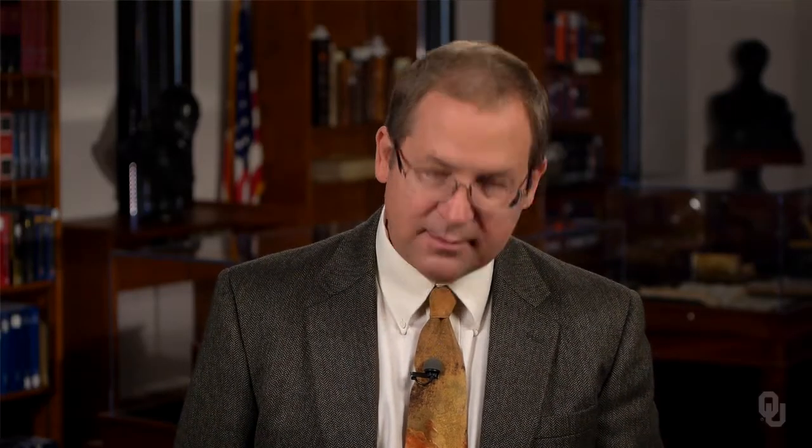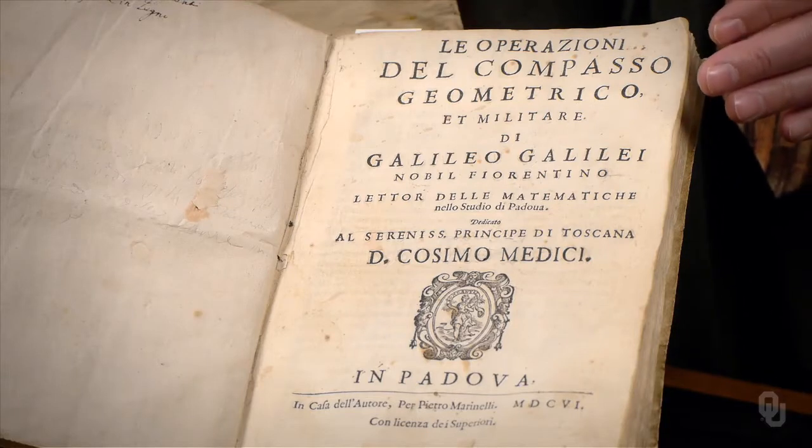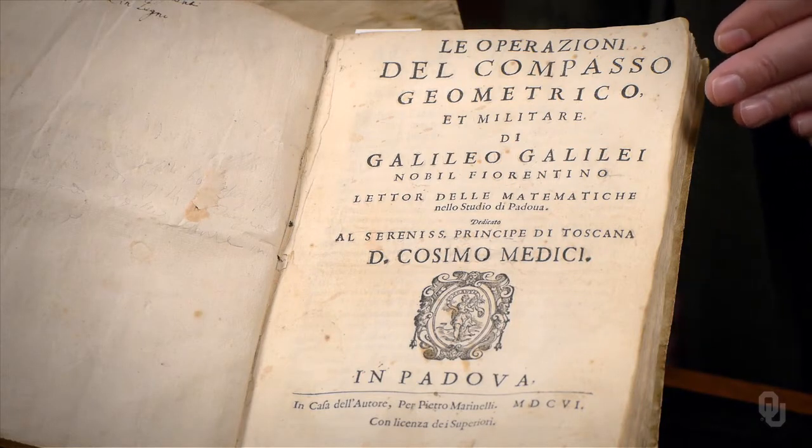Because it was the first copy off the printing press, see how the fresh type bit deeply into the paper? OU holds Galileo's own copy of the first and rarest of Galileo's books.